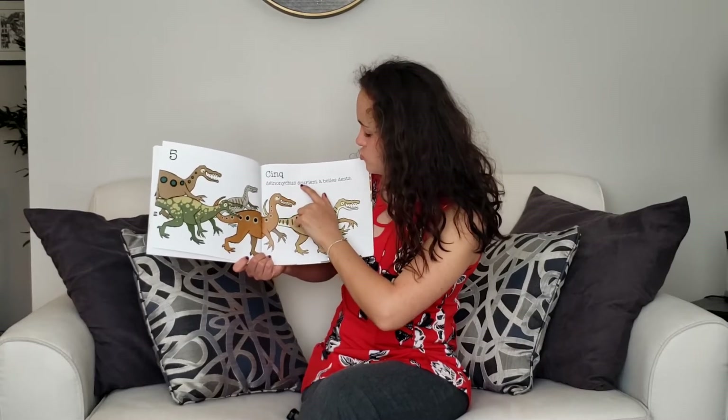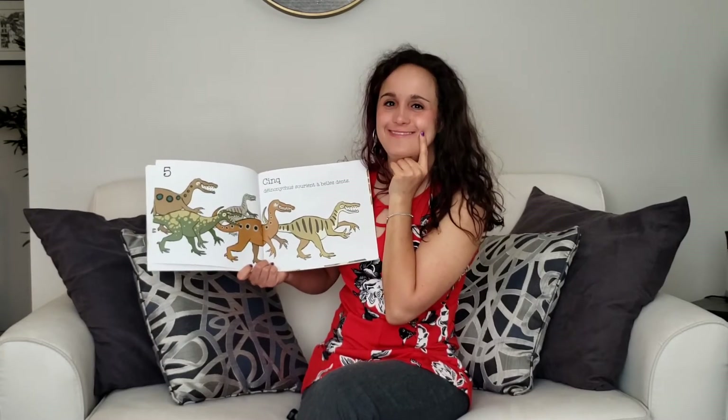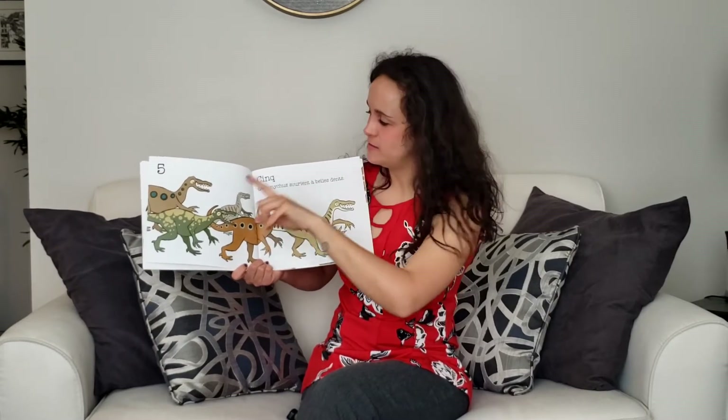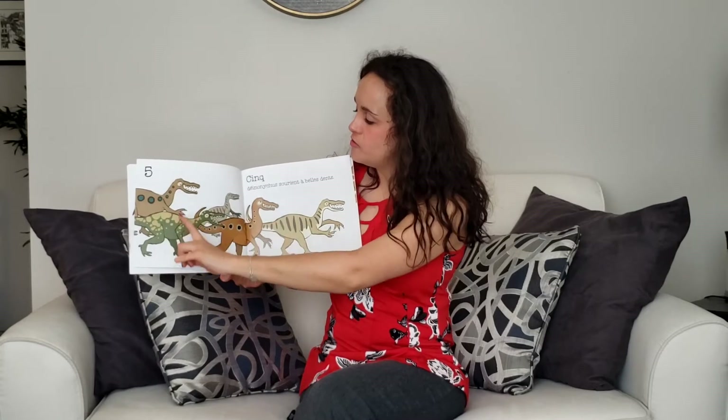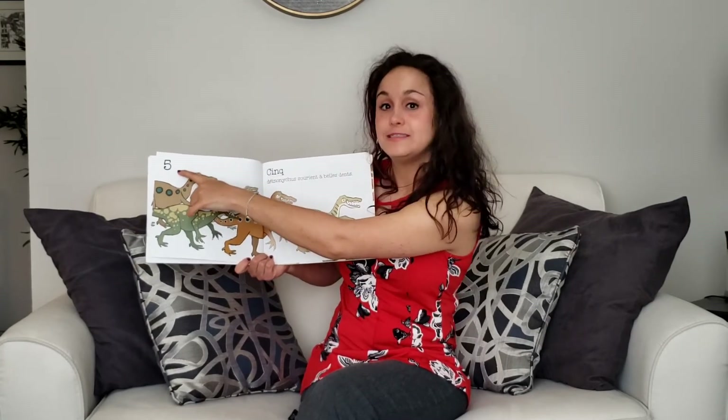Deinonychus souris à belles dents. They are smiling. Remember souris? You have an amazing smile. Un, deux, trois, quatre, cinq. Cinq.